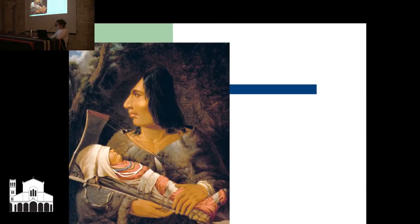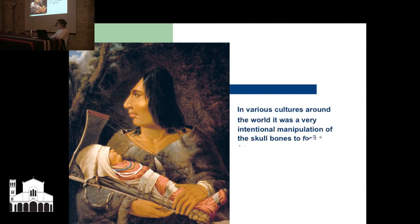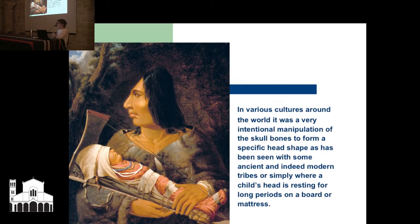This is a cultural example from the First Nations in America, where they were called the flat-headed tribes by Europeans coming in. The baby is actually lying on a board, and they want the back of the head to become a certain shape. In various cultures around the world, it was very intentional manipulation of the skull bones to form a specific head shape, as has been seen with some ancient and modern tribes, or simply where a child's head is resting on a board for long periods.